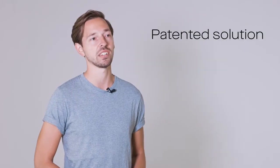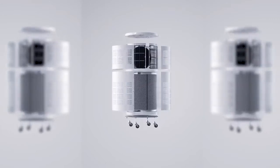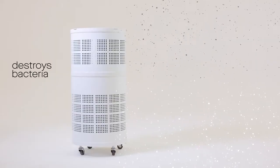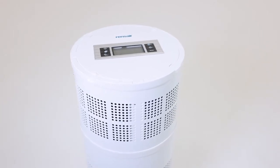We serve schools and dentists. We use a patented solution that combines some of the most advanced air purification technologies, including HEPA filters and UVC light, in a unique solution that doesn't only capture, but also inactivates the bacteria and viruses. And that's why it's a superior solution to most air purification devices on the market.